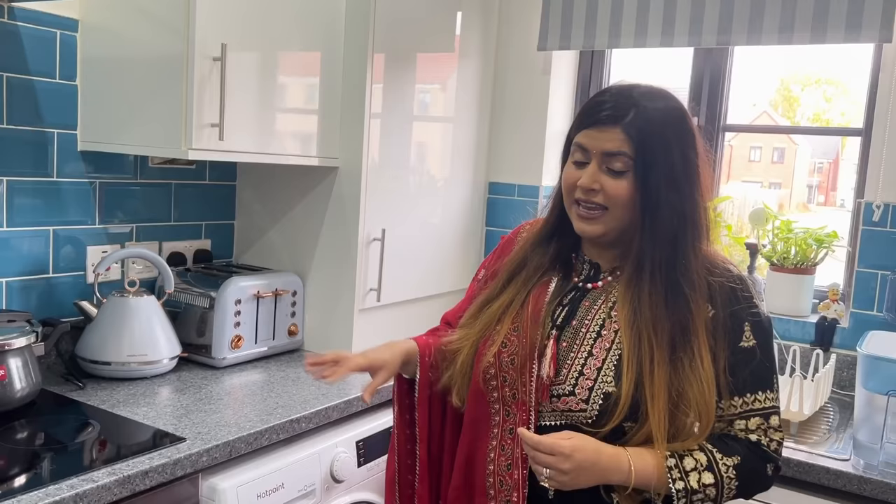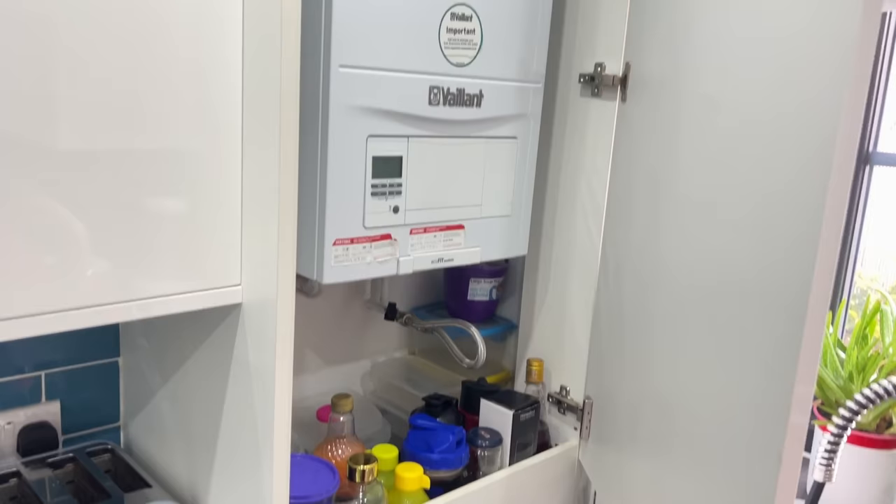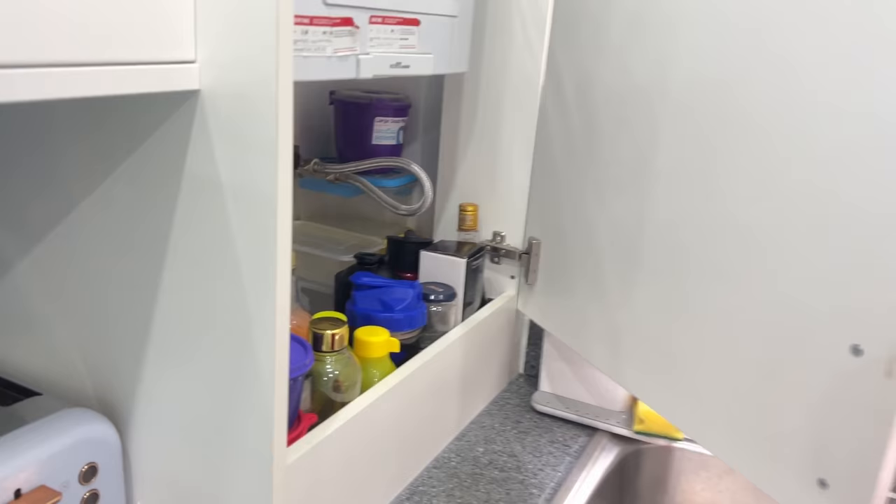This is our induction hob — it is very difficult to make Indian food on it. This is our oven. This is our integrated fridge-freezer. Another very important thing for the whole house is the boiler — the hot water system is in the kitchen. And we are Indians, so we have to utilize that space — all the boxes are stored there.